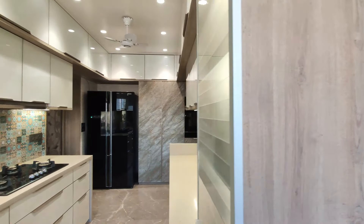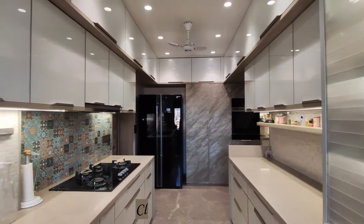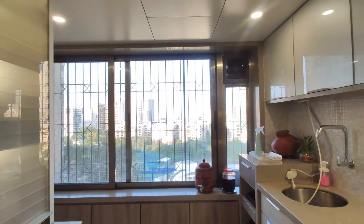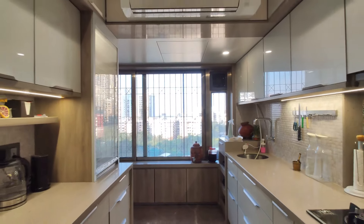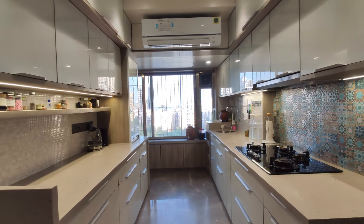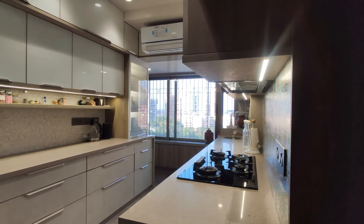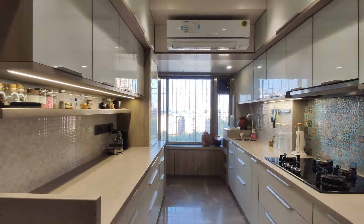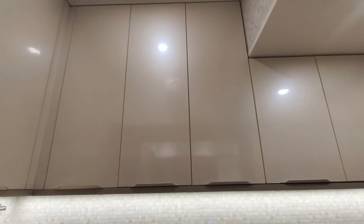I've done my kitchen from Morbibala — extremely good team, I'm really happy. From the first day when I met Mr. Hassan and his team, I gave my requirements to them, and they were so well detailed. The designs given to me were amazing.